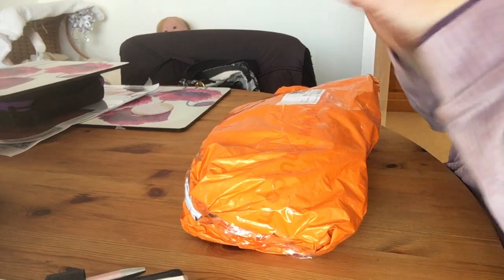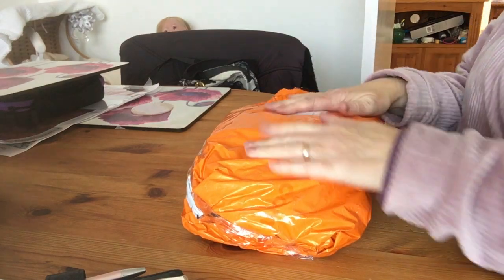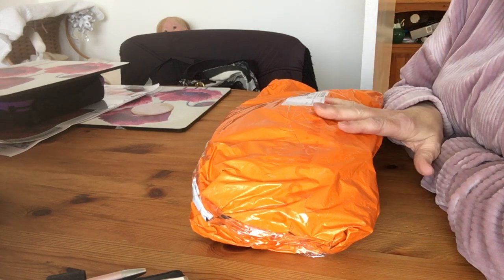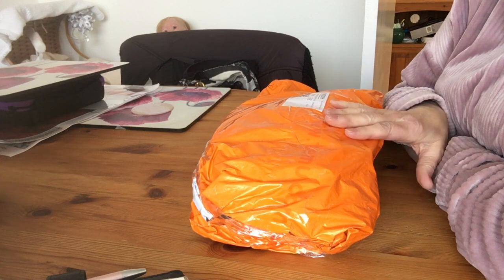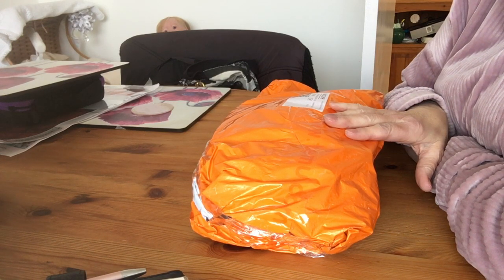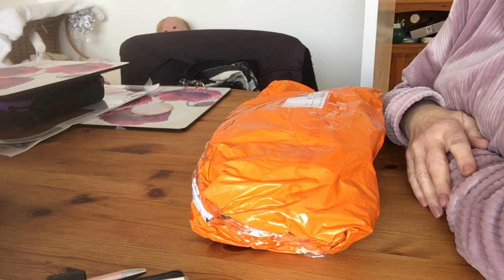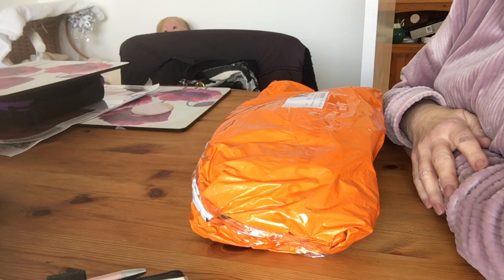Good morning! It's a Team You haul today, just in an orange packet. This was sent out on the 28th of February and arrived on Wednesday the 6th of March — six days from China to the UK. That's really quick, isn't it?